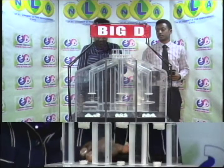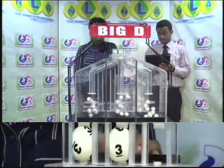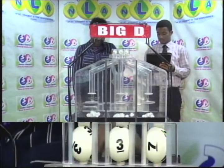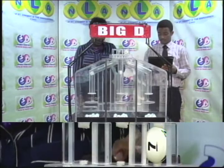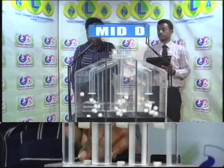We've got three sets of 10 balls numbered from 0 through 9. The first ball is 3, followed by 3 and 7. 3, 3, 7 is this afternoon's Big D winning number. The second draw is for the Mid D winning number.